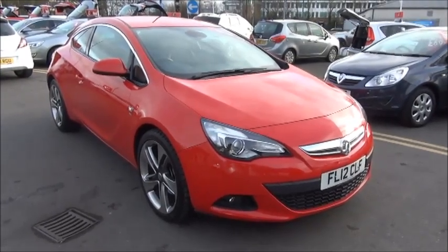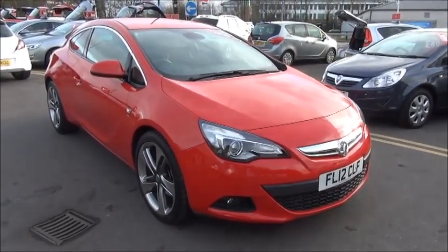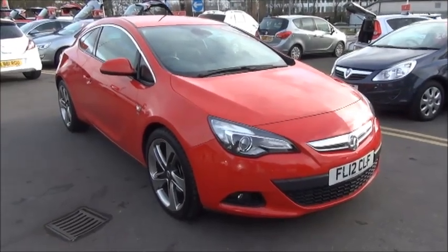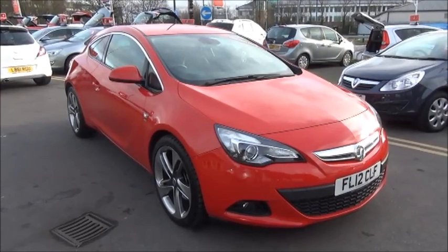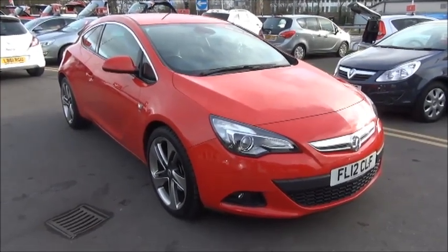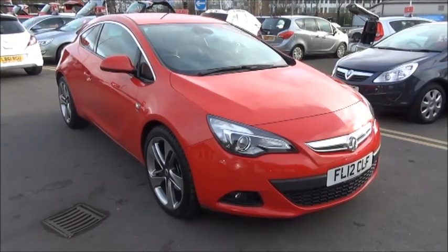Welcome to NowVoxel. Here today we have a stunning looking Astra GTC 1.7 CDTI SRI. The vehicle is a three-door and is fitted with a manual transmission. Finished in power red, the car was first registered in March 2012 and as you can see is on a 12 plate.